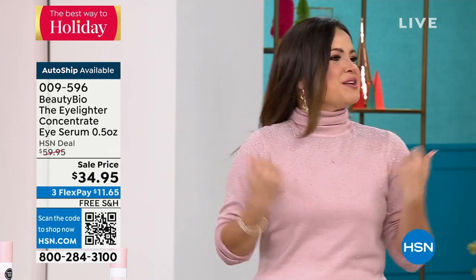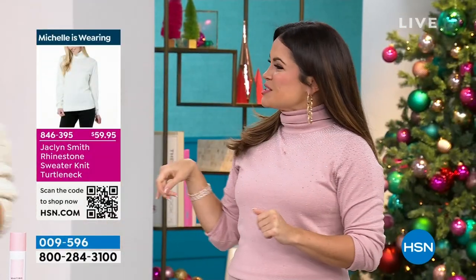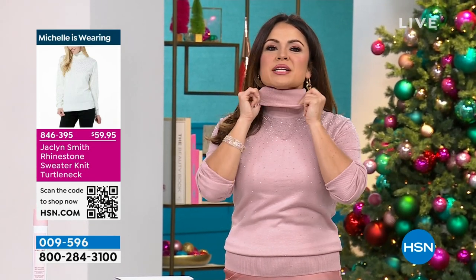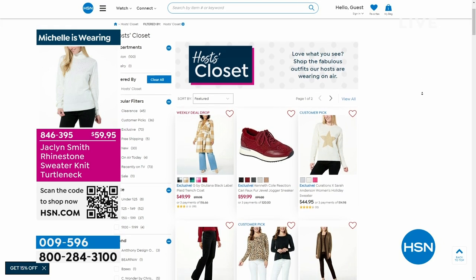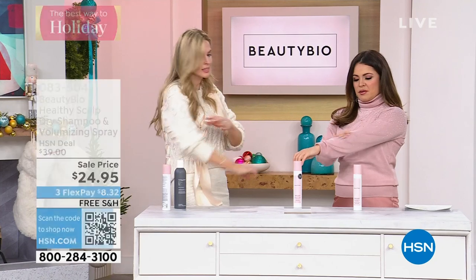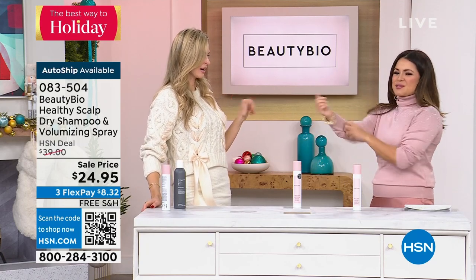Some of you are asking about this top. We started a section on our website called Host Closet — you can always see what we're wearing. This sweater is Jaclyn Smith, comes in great colors, with rhinestone studs and a stretchy comfortable turtleneck. If you type Host Closet in the search bar at hsn.com, it will pull up all the hosts from the day and what we were wearing. That one is on sale at $59.95.